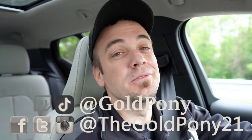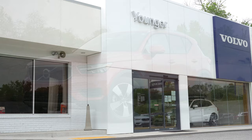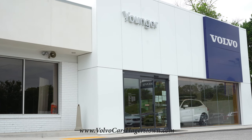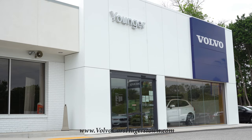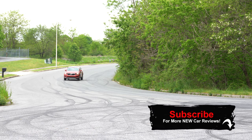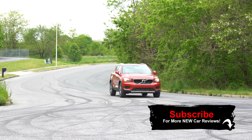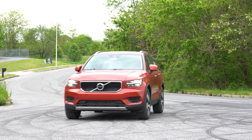Welcome back to another one. I'm Gold Pony — I do new car, truck, and SUV reviews on YouTube. Today we are in the new 2020 Volvo XC40, courtesy of Younger Volvo in Hagerstown, Maryland. For more information on their inventory, check out the link in the description. This is Volvo's entry-level SUV, an IIHS Top Safety Pick with a few new changes for 2020, which is why I wanted to check this one out today.